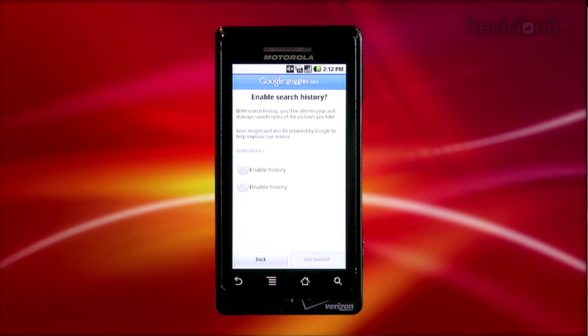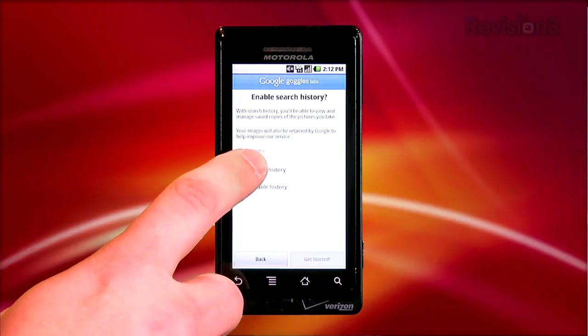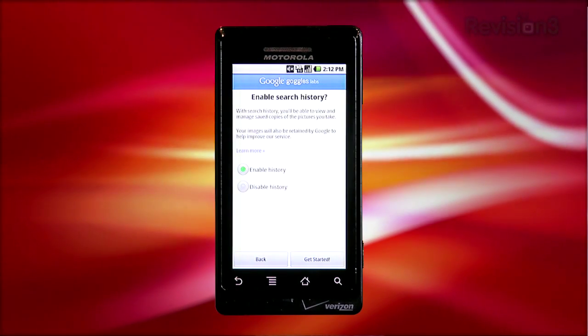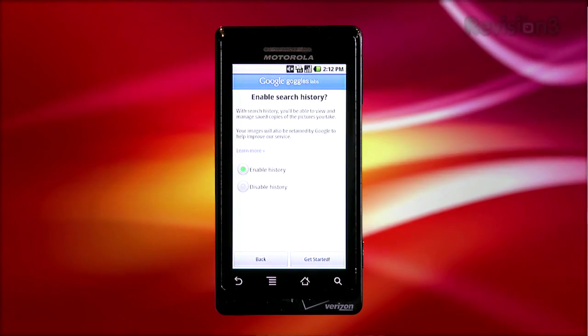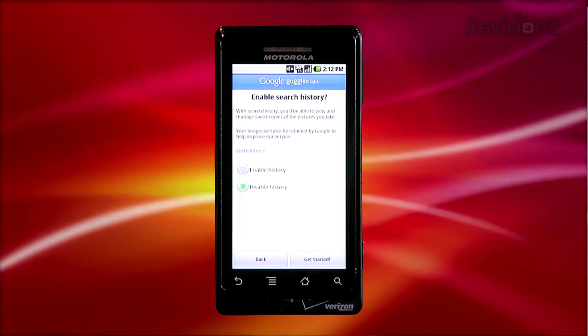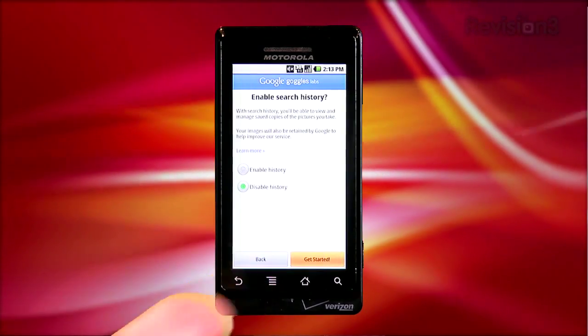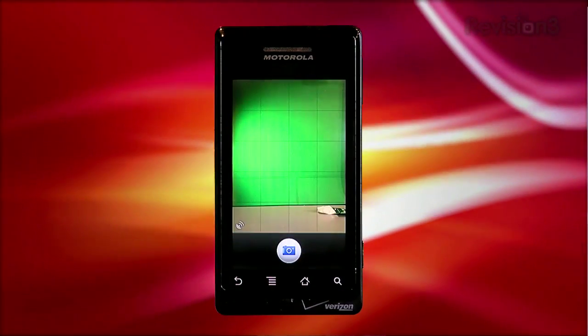With that info out of the way, Google asks if you'd like to enable search history. If you enable it, you'll be able to access the photos you've searched for already, but that means they'll also be shared with Google. So if you're concerned about Google knowing what you're searching for and privacy, you'll want to disable this feature. Make your choice, tap Get Started, and you're good to go. The app switches to camera mode and you're ready to search.